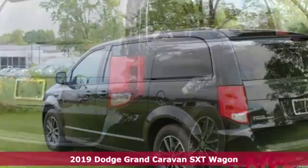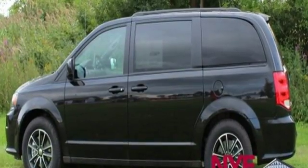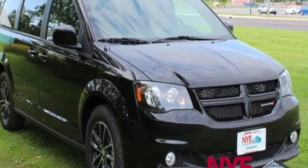It comes with all the amenities you need: power heated mirrors, dual zone climate control, internal audio memory, auto dimming rear view mirror, touch screen display, and three 12-volt power outlets.